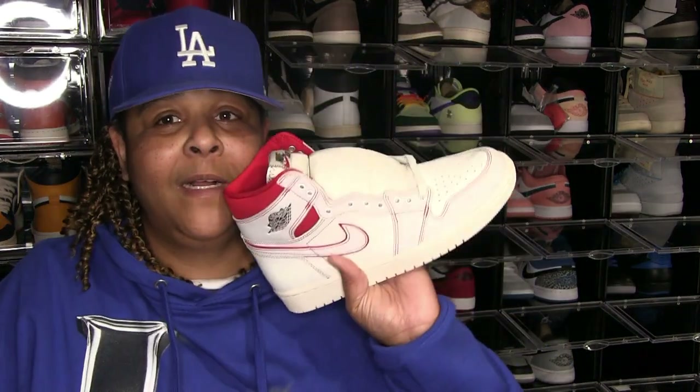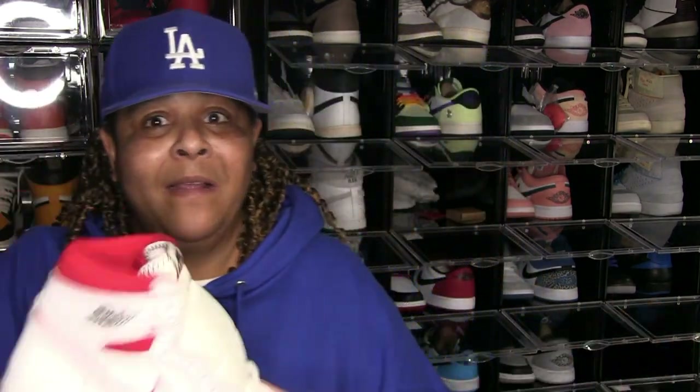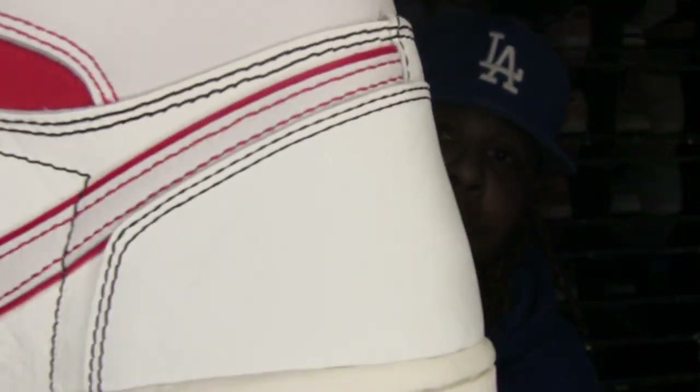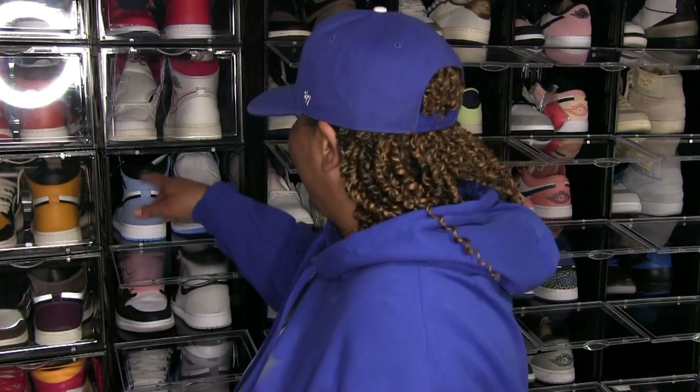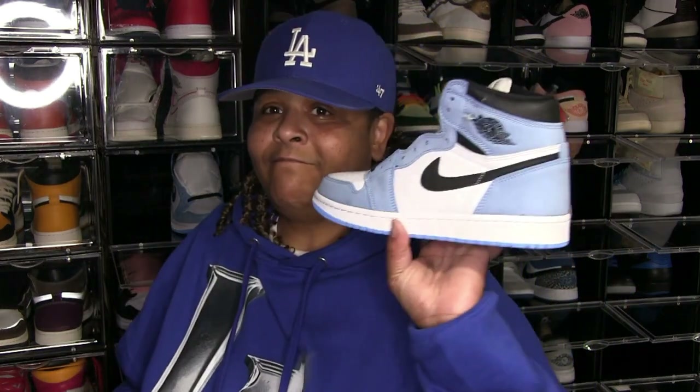And these — I cannot remember the name right now. It's got like this crinkled leather, where it looks like it's wrinkled — that's just how it comes. These are still deadstock, never been worn. Why can't I remember the name of these shoes? Then watch, soon as I'm finished with this video it'll all come to mind — that's how it happens.